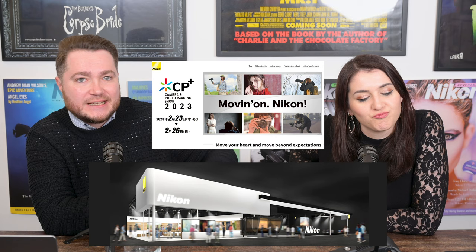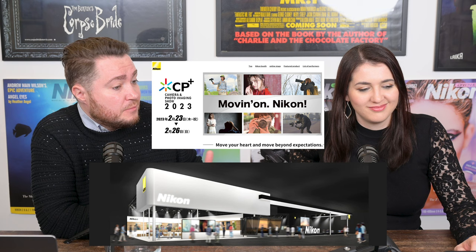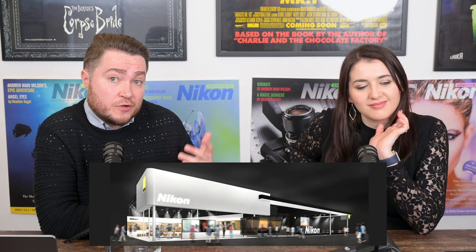Nikon published their CP Plus schedule, launching a whole website showing their schedule for speakers and what they're going to show on the stands. The rumour is they're not going to announce anything, but at least they'll have on display what's available. Casio is about to announce something for CP Plus, and Tamron is also rumoured to make an announcement on the 22nd of February — so maybe we will see some Nikon-related announcements at the expo.